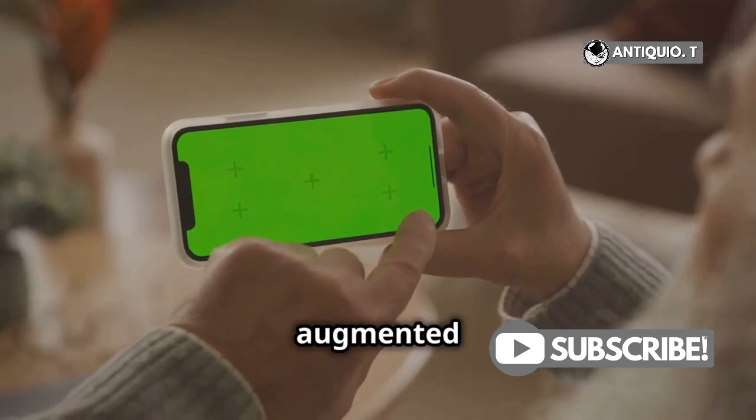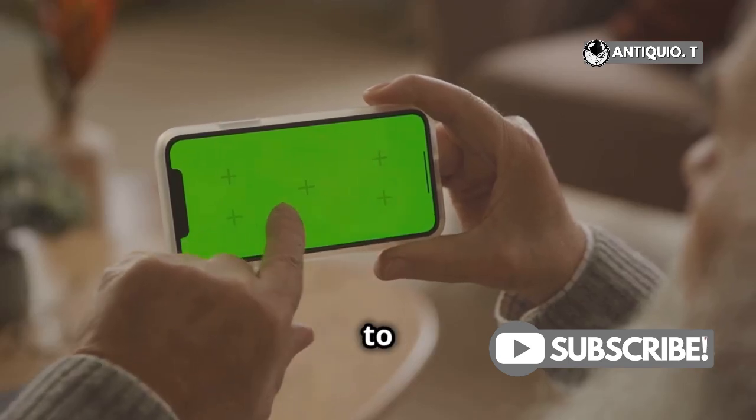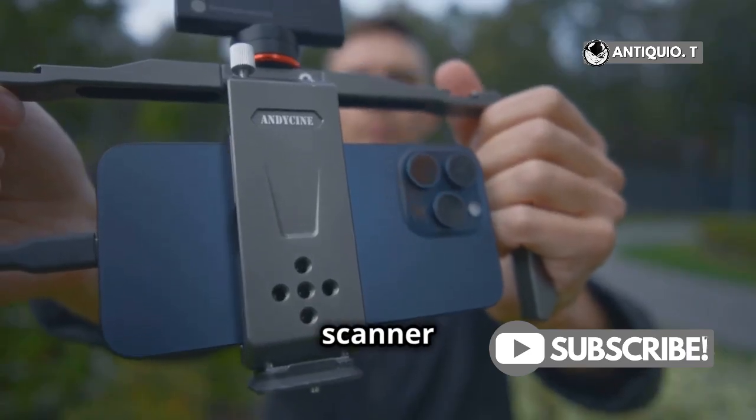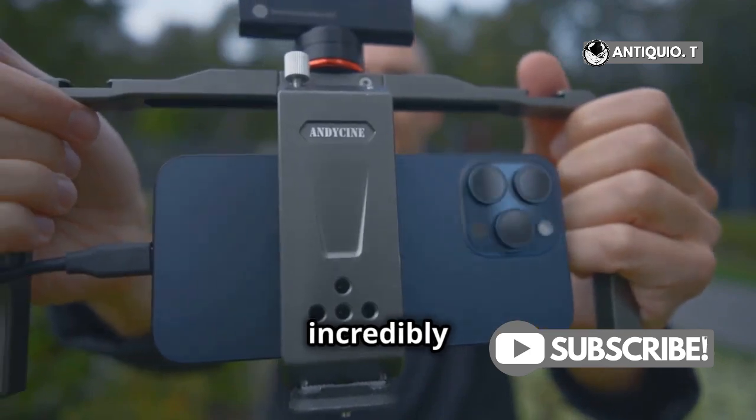Next up, augmented reality. Ever wanted to see how furniture looks in your living room before buying? The LiDAR scanner makes AR experiences incredibly realistic.